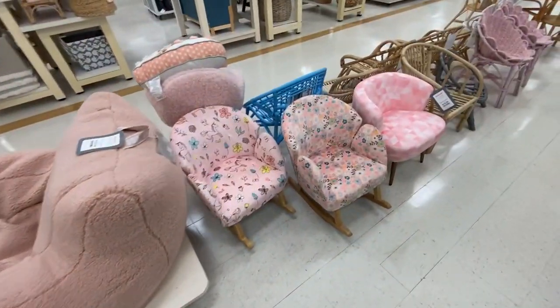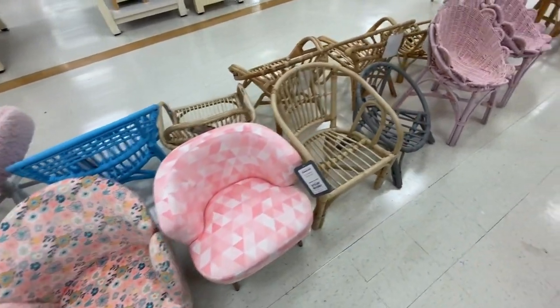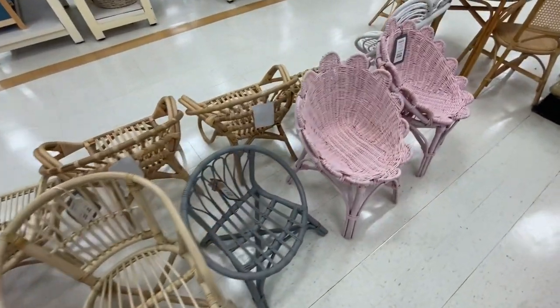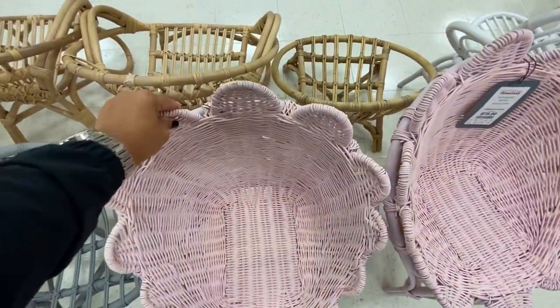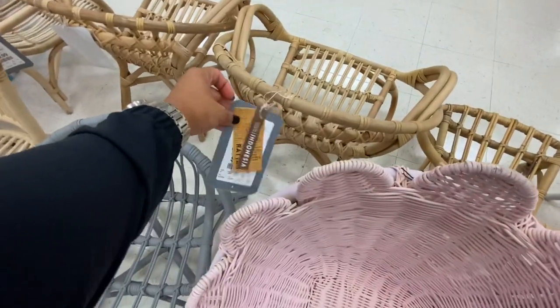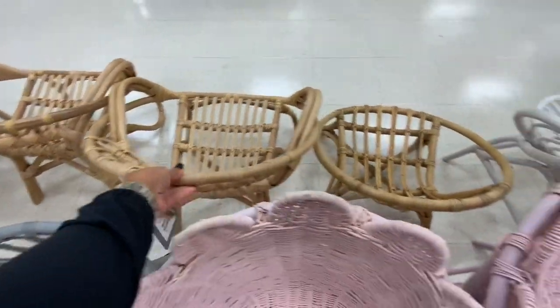If you are decorating a girl's room or a toddler's room, they have so many amazing chairs — from bohemian to elegant. Look at this one, so adorable — it's $59.99!